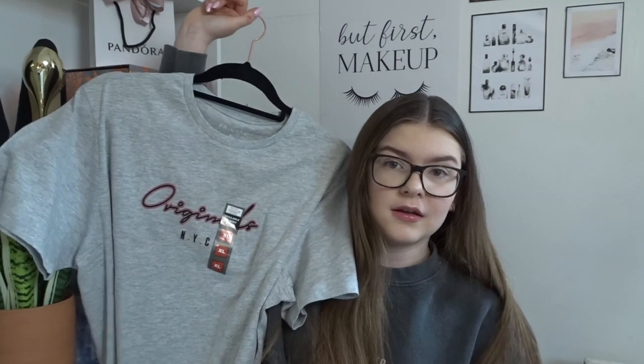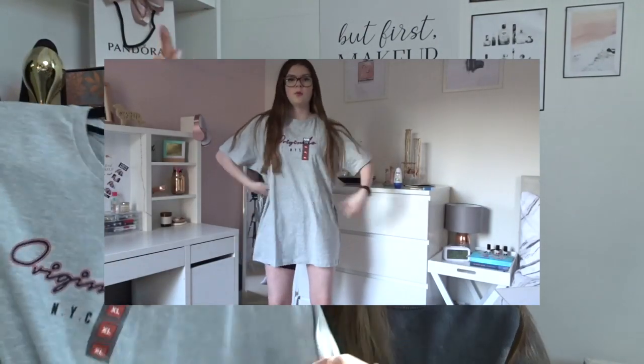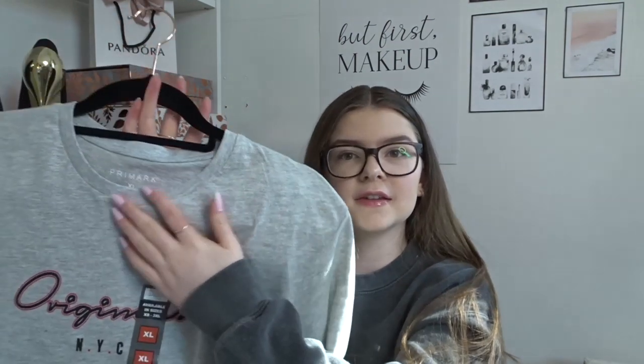I actually ventured into the men's section because I wanted a huge oversized t-shirt to go with my cycling shorts — I'm trying to be that person but I'm not sure I can pull it off. I loved this t-shirt from the men's section — it's just grey and it says 'Original NYC' and I really liked it. It was only £2.50 as well. With women's t-shirts I always find I don't like the neckline, whereas I love really high necklines like this — another reason why men's t-shirts are better. I got this in an extra large because anything smaller looked way too small to be like a t-shirt dress.